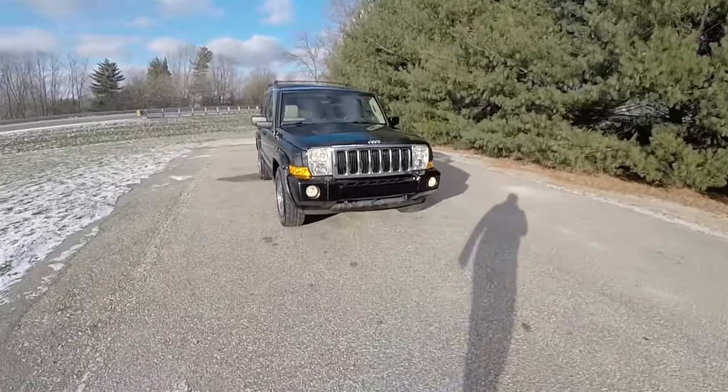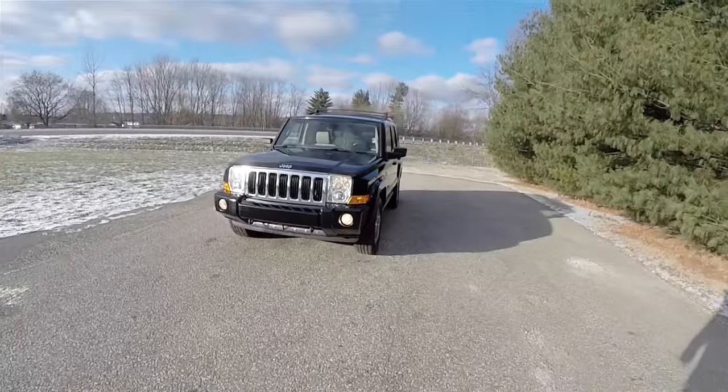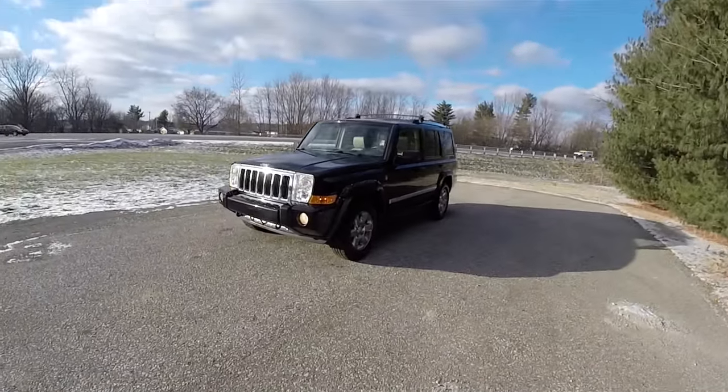Hello everyone. Today we're going to take a quick walk around look at this very nice and very well equipped, pretty well fully loaded 2007 Jeep Commander Limited.